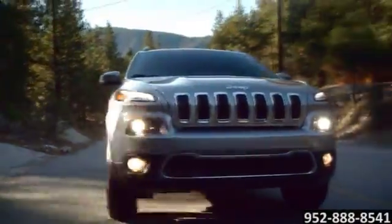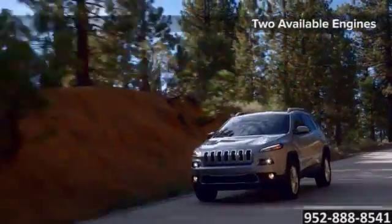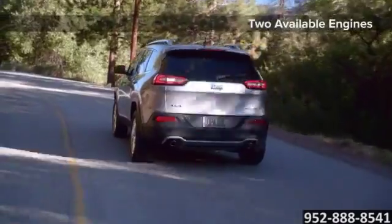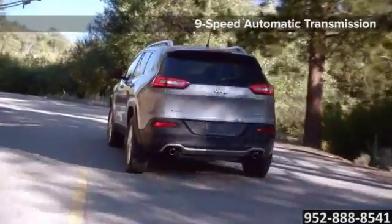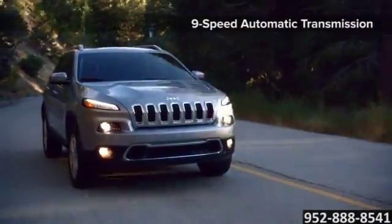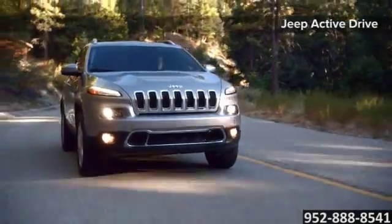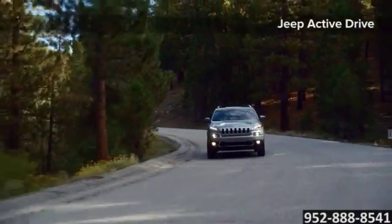The 2.4 liter Tiger Shark i4 16-valve engine features advanced technologies, including dual variable valve timing and a flow control valve intake manifold. The single-speed Jeep Active Drive 4x4 system with brake traction control is ideal for those who want an SUV with a 4x4 system.